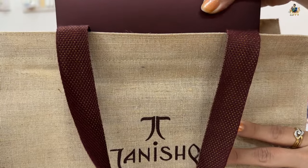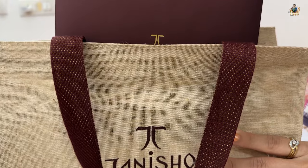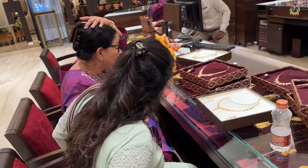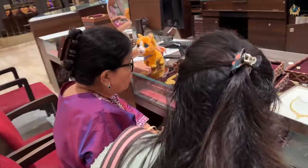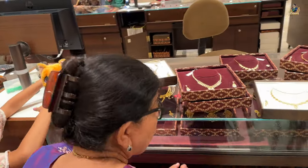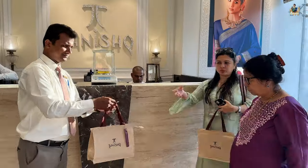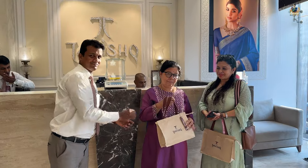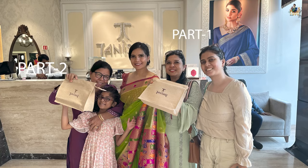On the top right-hand side you will see one of my videos where I explain about the golden harvest scheme. In this video, I'll tell you about this special purchase end to end — the full process, the code tag, and the unboxing — so you can enjoy this precious moment with me and learn more about Tanishq's golden harvest scheme.